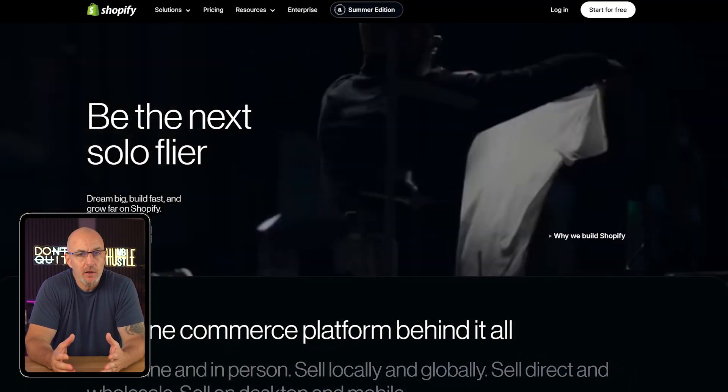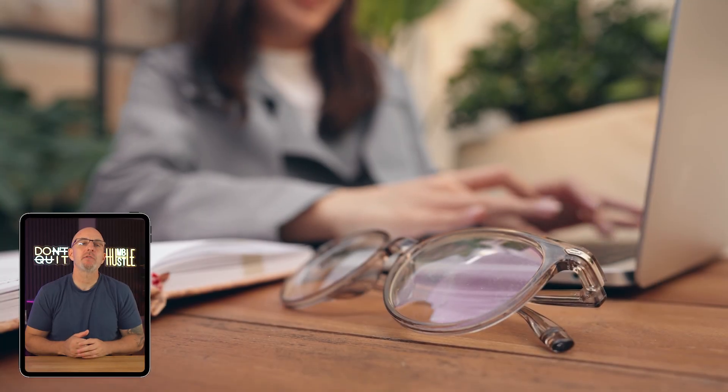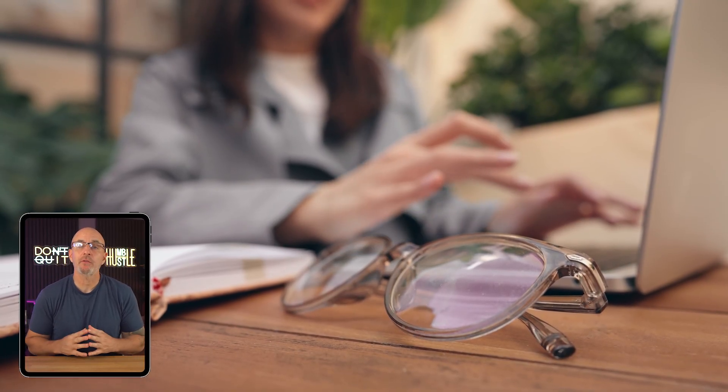Starting an online store can be really exciting, but if it's your first one, it can feel pretty overwhelming. I've seen a lot of people dive in with big plans and then get stuck somewhere between choosing a theme and figuring out shipping settings before they even start selling. So in this video, I'm walking you through the exact Shopify setup that's helped hundreds of entrepreneurs create successful six-figure businesses.